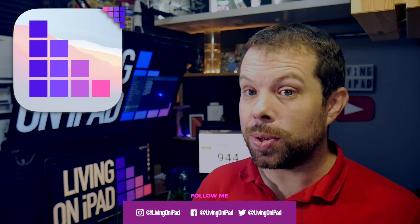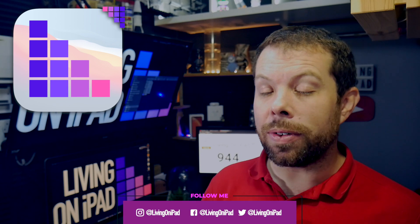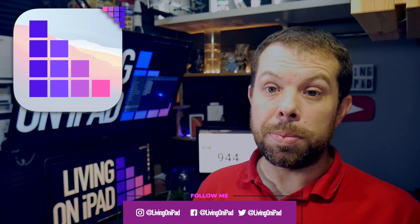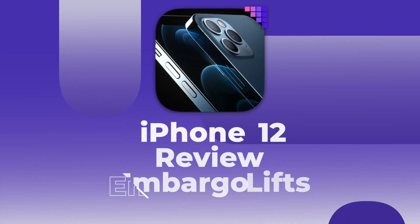If you want the latest Apple news, leaks and rumors every weekday at 12 UTC, subscribe and ring the bell so that you don't miss a thing and join my notification squad.